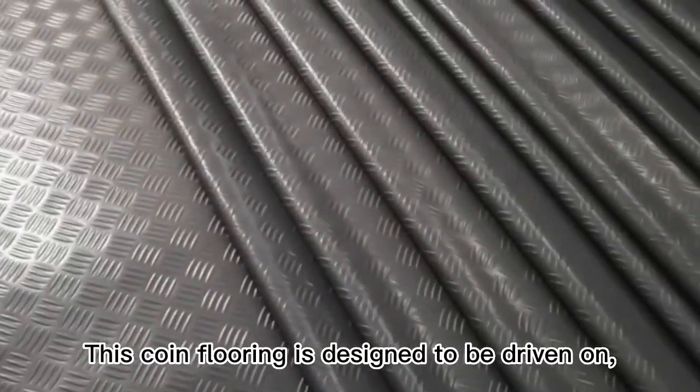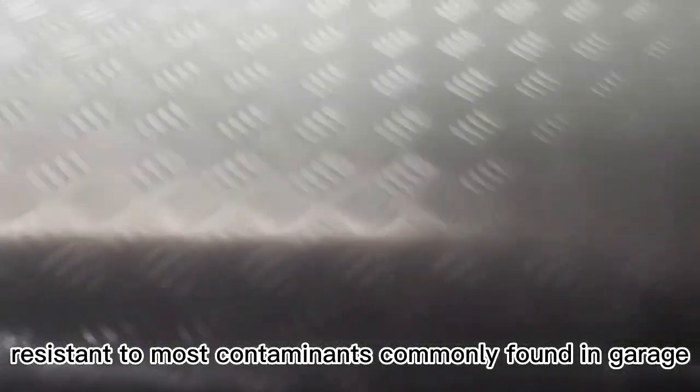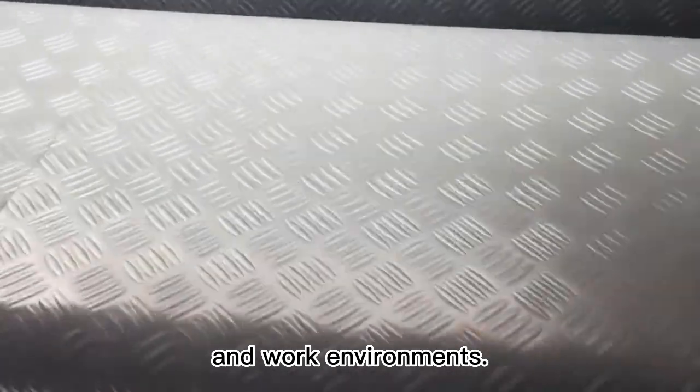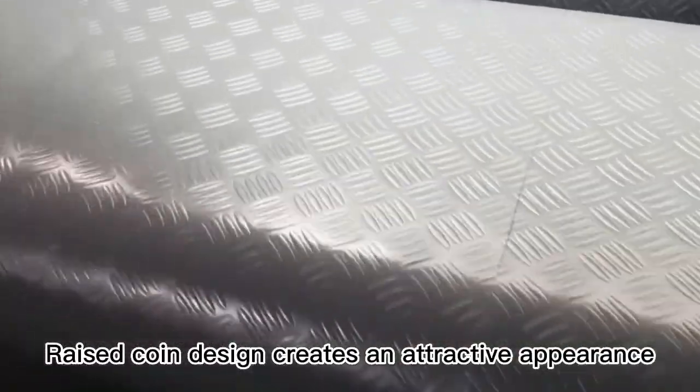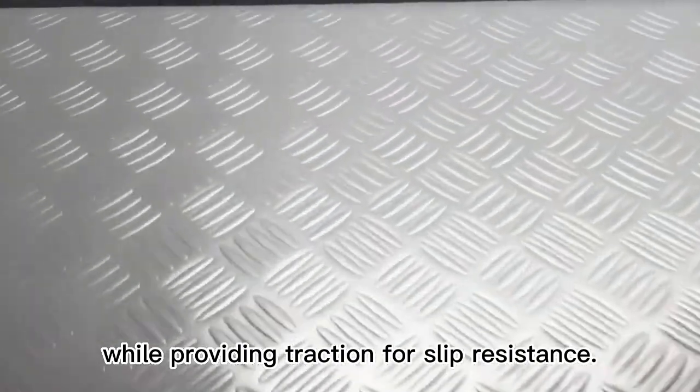This coin flooring is designed to be driven on, resistant to most contaminants commonly found in garage and work environments. The raised coin design creates an attractive appearance while providing traction for slip resistance.